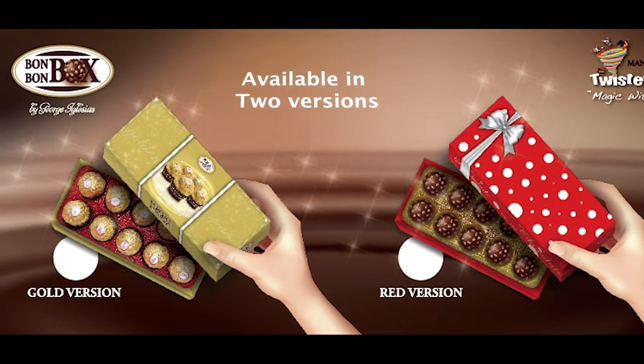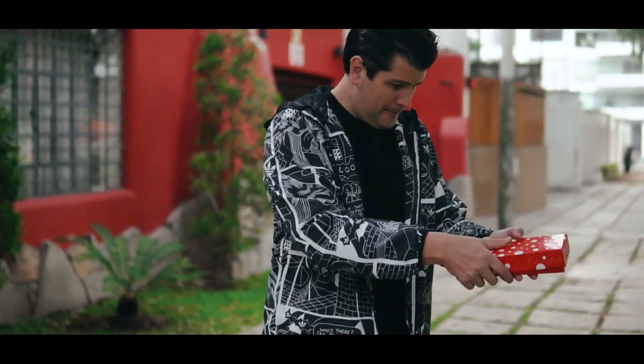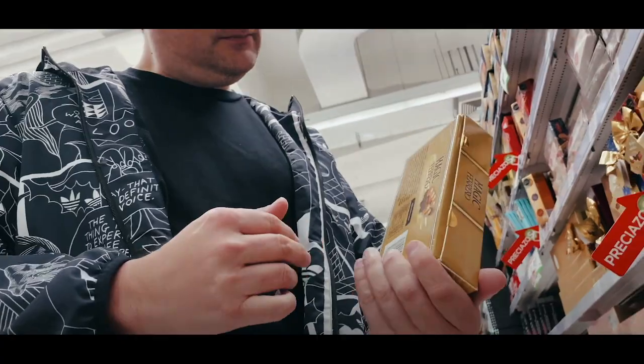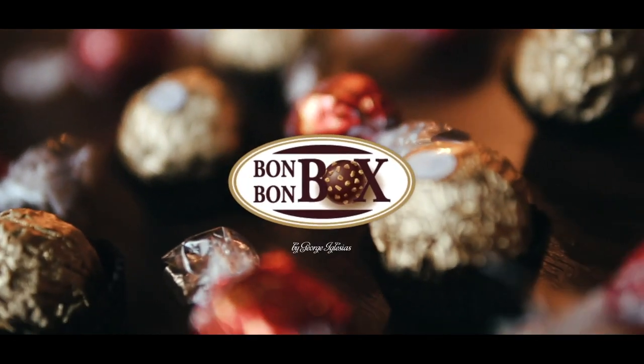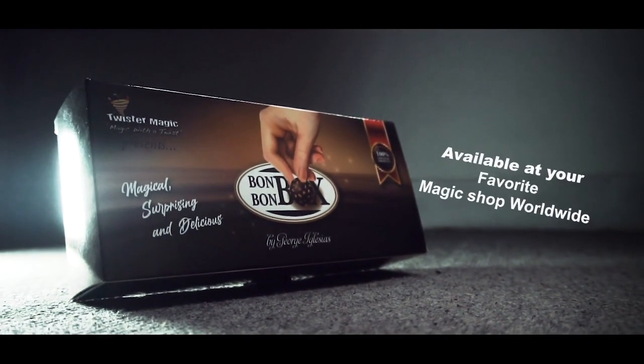There are two versions to choose from: the red box, which is more generic to look like a candy box, and the gold version, which looks an awful lot like Ferrero Rocher's that you find at Walmart. It's super easy to do — if you can literally take a box, put a lid on, and open it, you too can do the Bon Bon Box. Check it out today at your favorite magic shop.